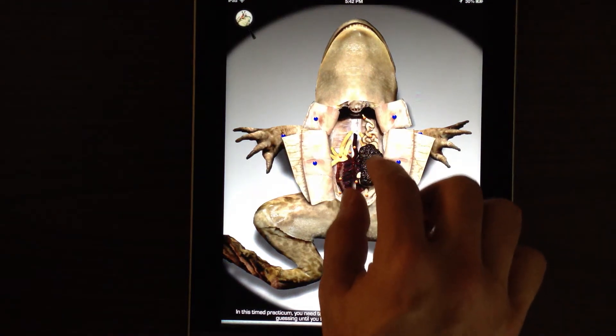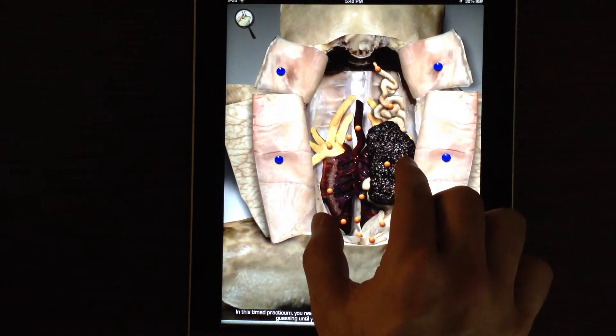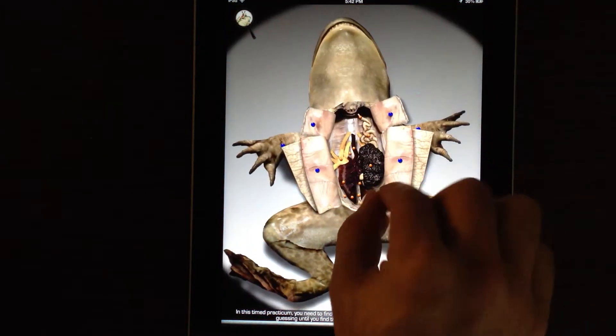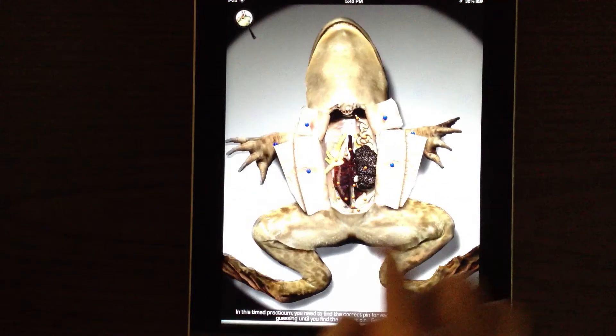In this timed practicum, you need to find the correct pin for each prompt that I give you. Keep guessing until you find the correct pin. Good luck, and begin.